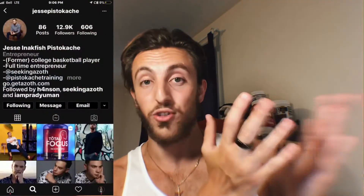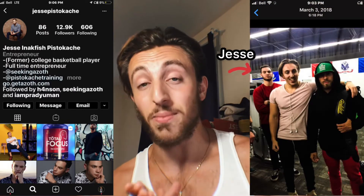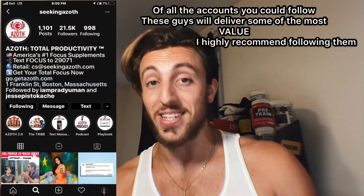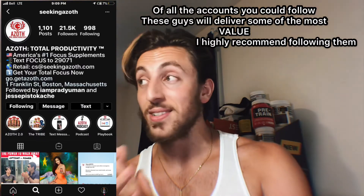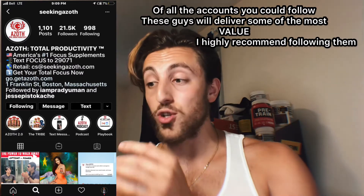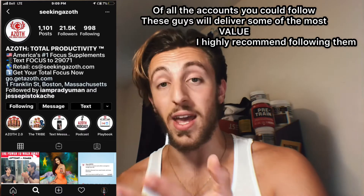Before I get into the actual ingredient composition and my review, I did take time to experiment in a lot of different scenarios. I know the guys at this company — I've met Jesse from Azoth back in Ohio in Columbus, and when I say these guys know their stuff, it's not just because I know them. Anybody who follows Azoth on Instagram knows they put out content every single day to orient you towards success in whatever you're doing, and nootropics are just one avenue towards that.